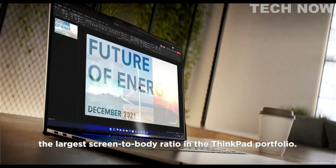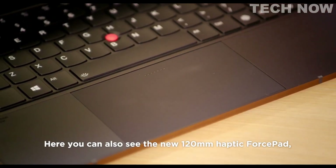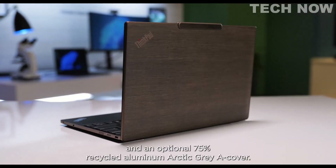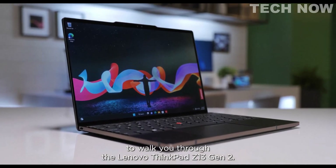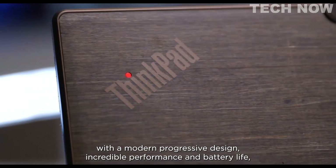Additionally, the ultra-narrow bezels give it the largest screen-to-body ratio in the ThinkPad portfolio, making it a great choice for multimedia and content creation. The Z13 is equipped with AMD Ryzen 6000 processors, which provide high performance, power efficiency, and security.